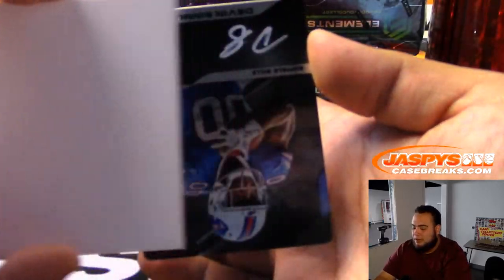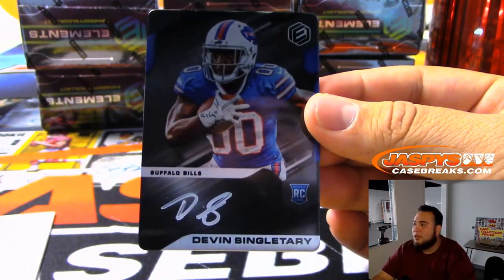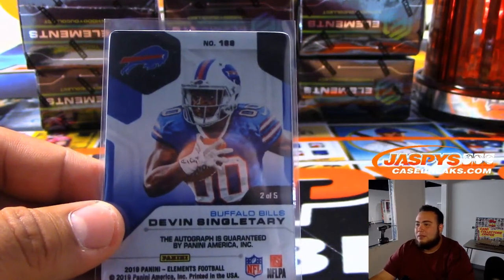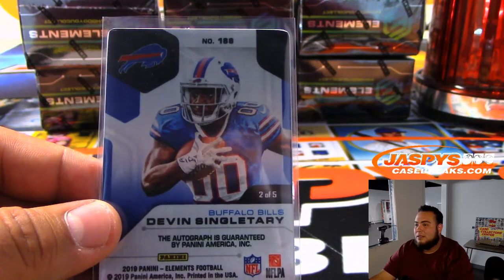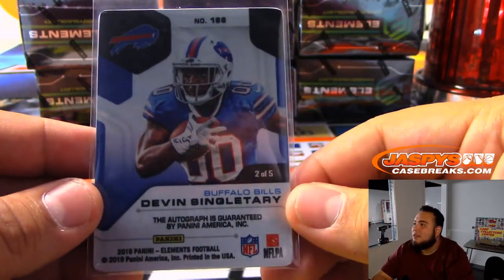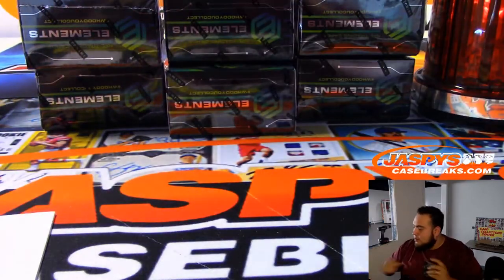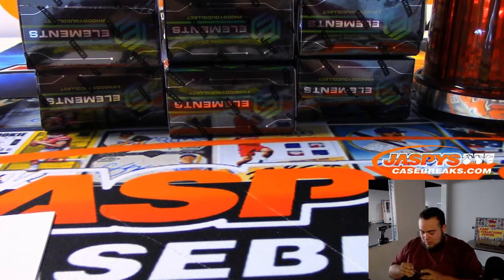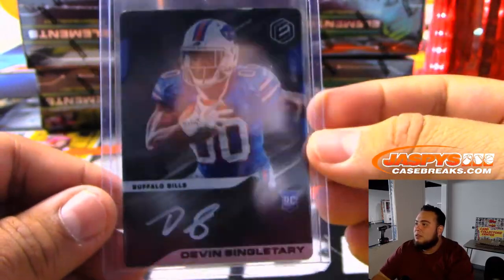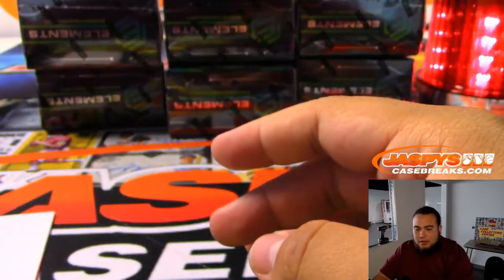Should be an auto plate then, right guys? And it is — for the Bills: Devin Singletary, Rookie Plate Autograph. Is this actually out of 2 of 5? Are these literally that limited? I'm assuming that's 2 out of 5 — that must be the print number right there. So out of 5 — Buffalo Bills, Lucas, there you go.